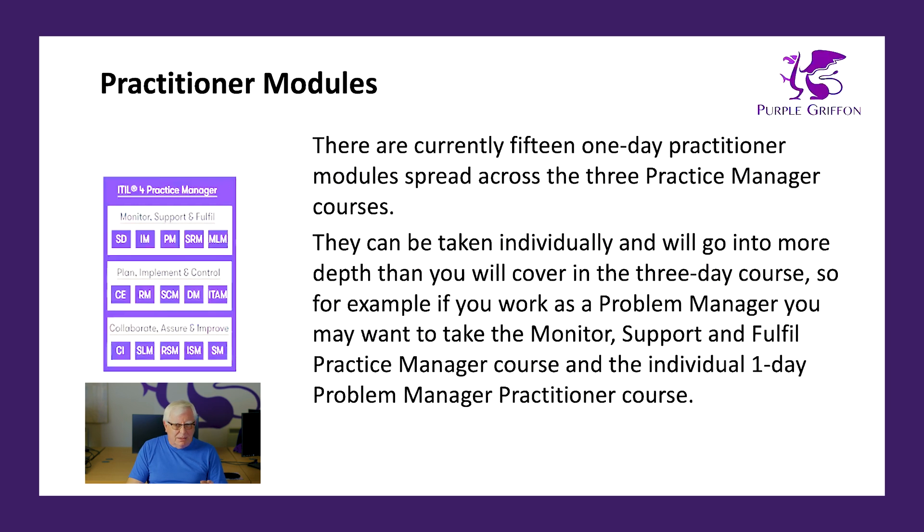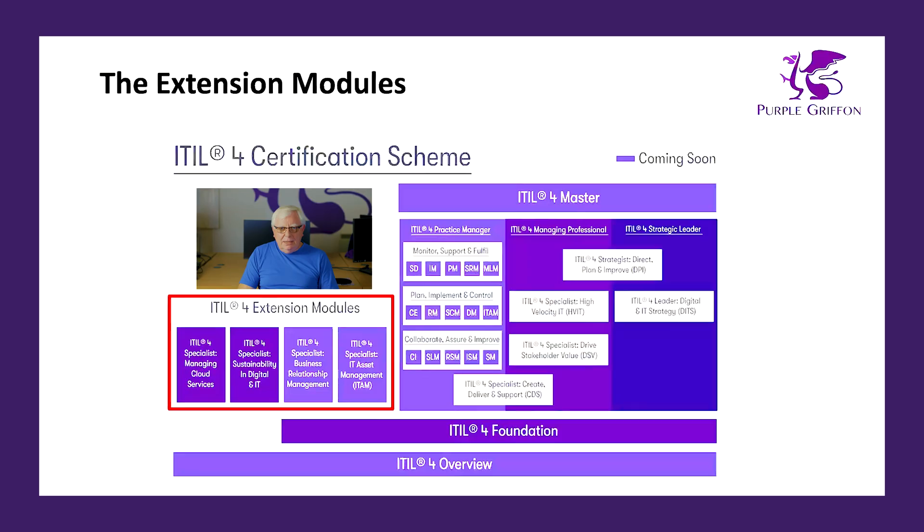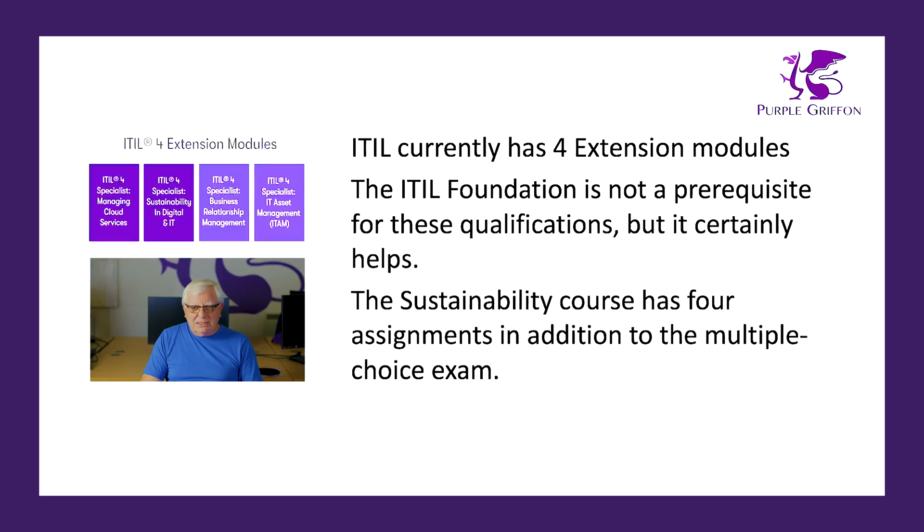There are also four extension modules, and as of October 2023, all of those modules are available. They cover: cloud management or managing cloud services; sustainability in digital and IT; a business relationship management module; and an IT asset management module, which goes into more depth than the one-day IT asset management practitioner course.